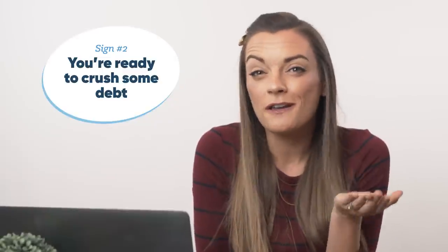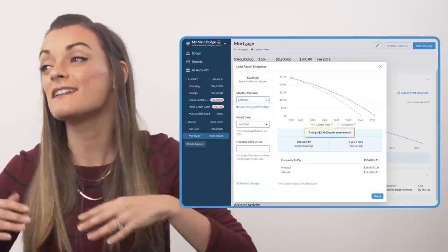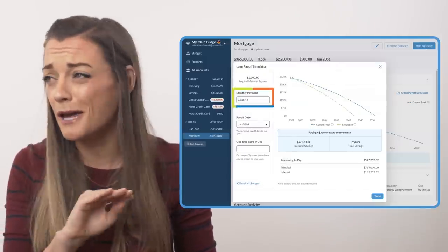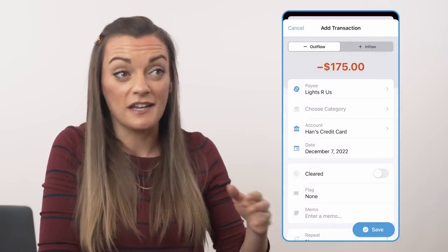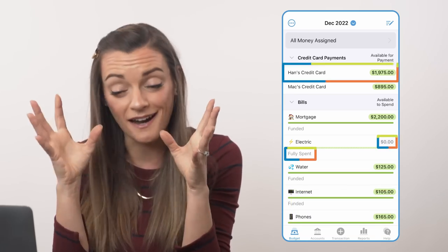Sign number two: YNAB is for you if you want to get diligent about paying down debt. Car loans, mortgages, credit card debt, student loans — debt happens to all of us, and you can get out of debt and stay out with YNAB. Use the loan planner to experiment with different debt payoff plans to see how much time and money you can save by making additional payments or bumping up your payoff date. That's exactly how we paid off LASIK, an engagement ring, almost one whole car, and planned a whole wedding without ever going into debt. And as a bonus: YNAB is set up so you can continue using credit cards. The app automatically moves money from your spending categories into your credit card payment category, so that when it comes time to pay the credit card in full, you have literally every single dollar you need sitting right there.